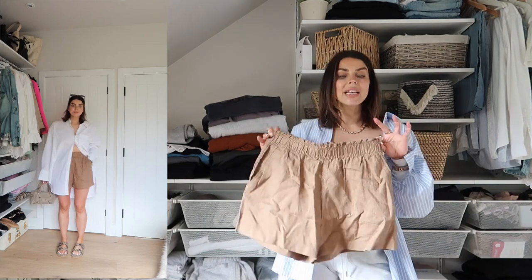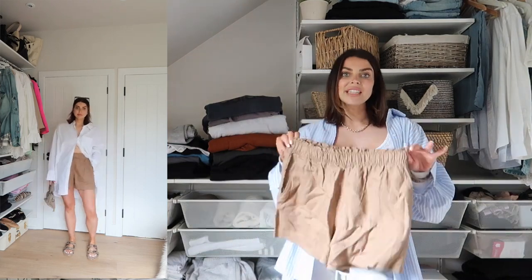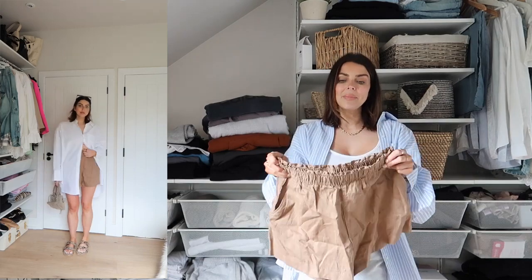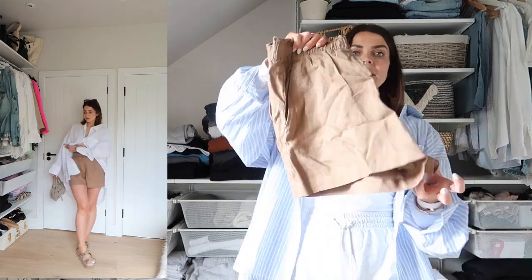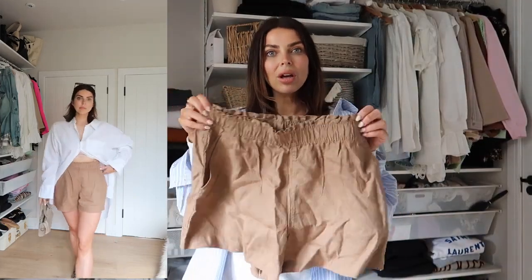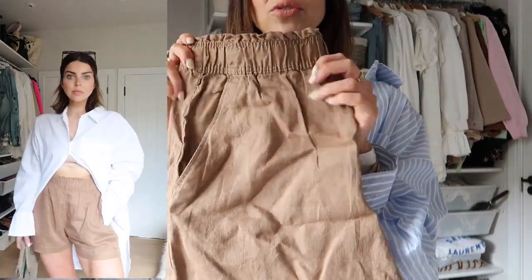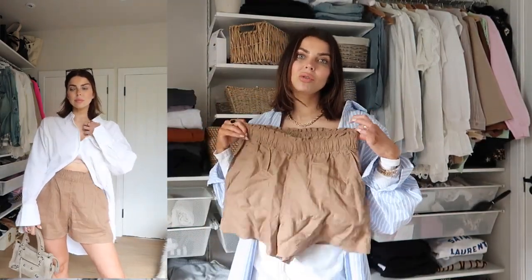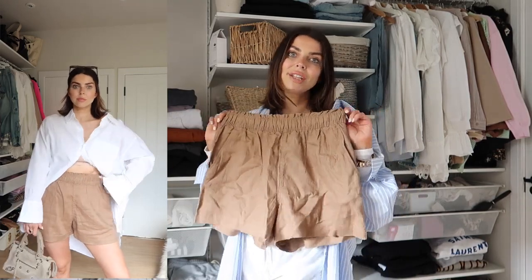I also picked up these shorts and I was planning to wear them with the t-shirt. I absolutely love them but they're too big for me so I'm going to send them back. They come in this brown colour which I thought was so cute. I got a size medium — I would recommend just getting your usual size; I should have just got a small in these.